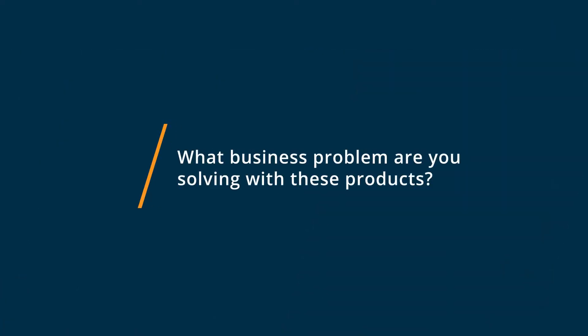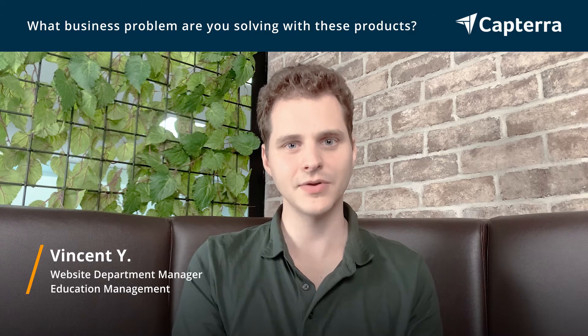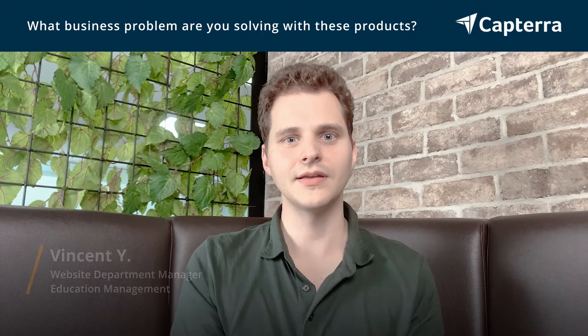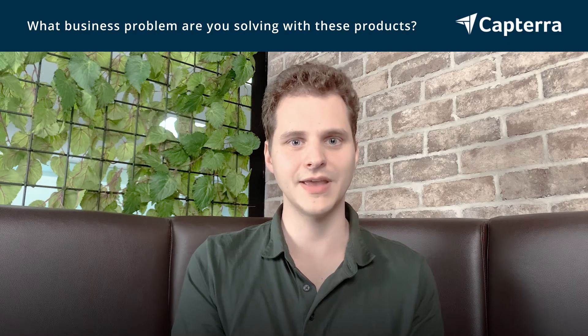I use both monday.com and ClickUp to manage tasks and assign them to my team members for our website department. It helps me get websites done in a much more efficient manner.